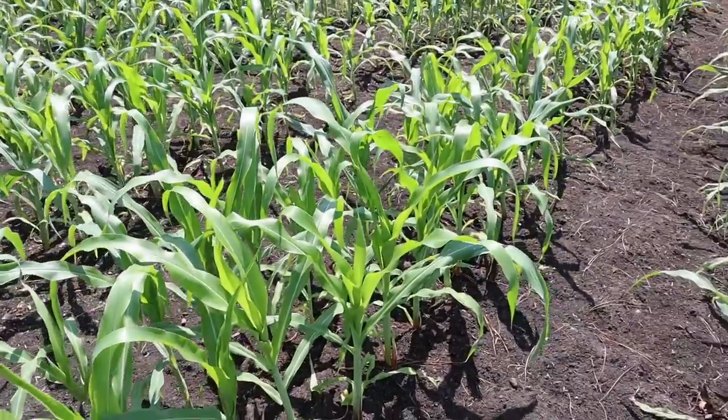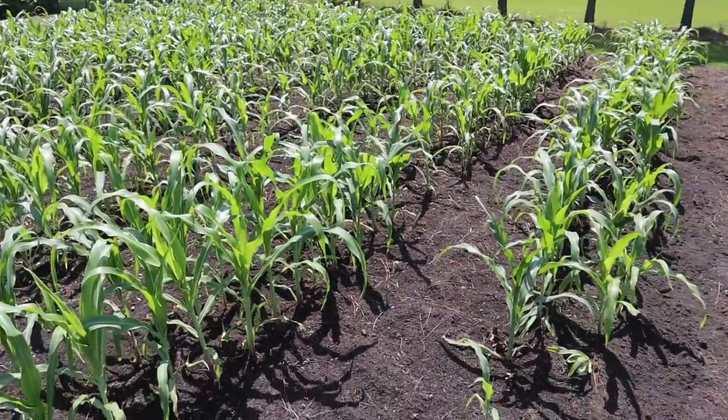We have significantly put a dent in the pigweed population in this plot. Now normally I would have already side dressed and hilled my corn when it's this tall, but there's a good reason I haven't. This past weekend I was out of town at a fig meeting. When I got back, it looked like we'd gotten a pretty good rain and storm — a lot of this corn was blown to the side. It wasn't standing upright like it is now, so I had to wait a few days for it to stand back upright before I could side dress and hill it.